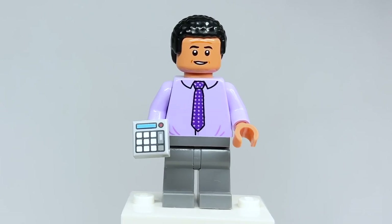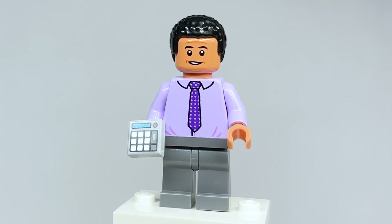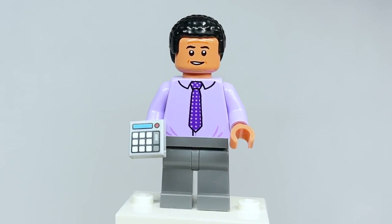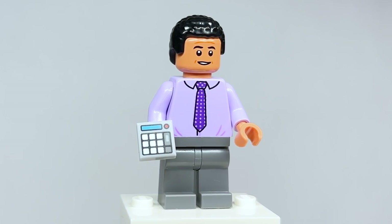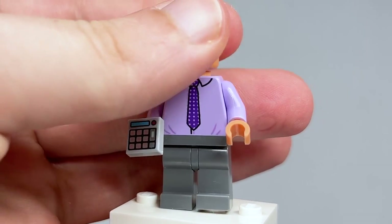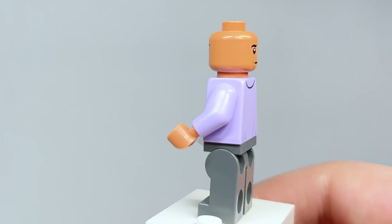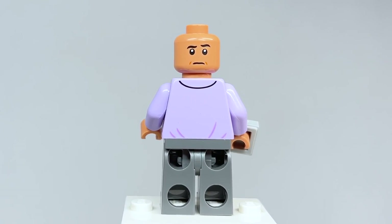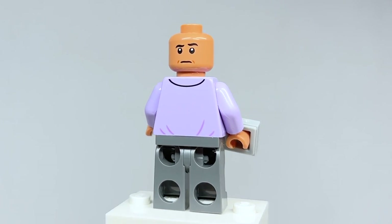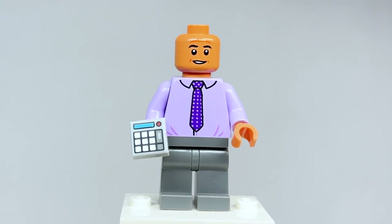Here's Oscar Martinez and he looks phenomenal. I love the color they chose for the shirt — it works really great, as does the face print. I really love this expression for him, and the calculator piece looks great. The hair is an awesome, perfect choice. Spinning to the back, he's got a concerned expression, and the back torso printing is great too — they really captured his likeness.